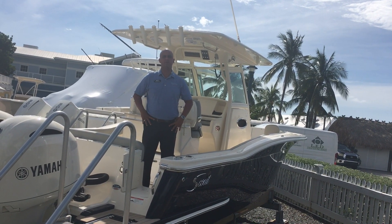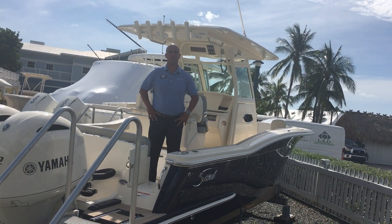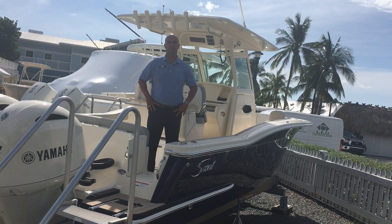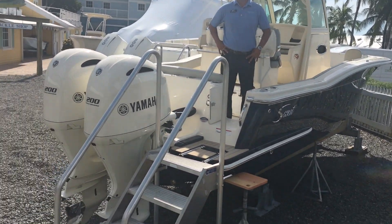Hi, this is Richard Ward with MarineMax at North Key Largo. Today we're showcasing this 2020 Scout 255 LXF equipped with twin Yamaha 200s.